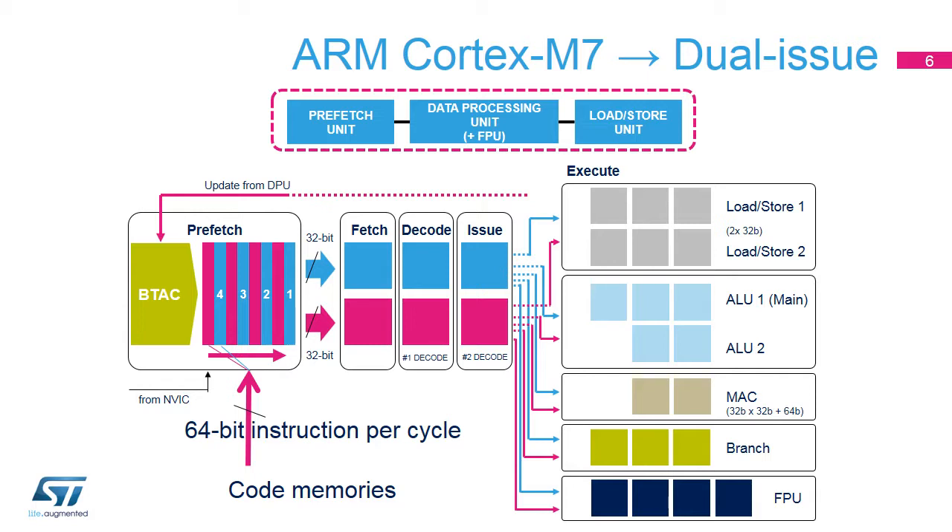The Cortex-M7 core has a six-stage dual-issue pipeline for efficient operation. It brings the ability to process two instructions in parallel if certain criteria are fulfilled. The Data Processing Unit (DPU) is split into several pipes: two ALUs with one ALU capable of executing SIMD operations, a single MAC pipeline with one MAC per cycle capability, and one floating point pipe supporting single and double precision operation. When an instruction reaches the issue stage, it is split into micro-operations based on the needed operation and registers used, and then issued to the appropriate blocks further in the processing pipe.